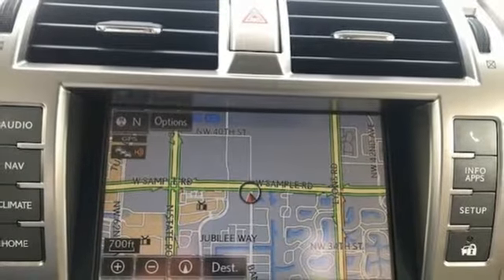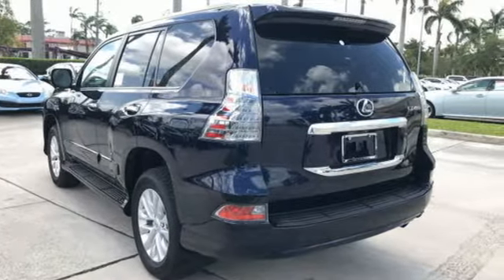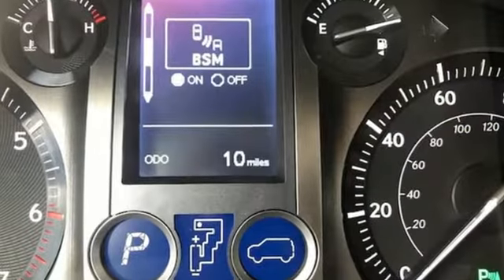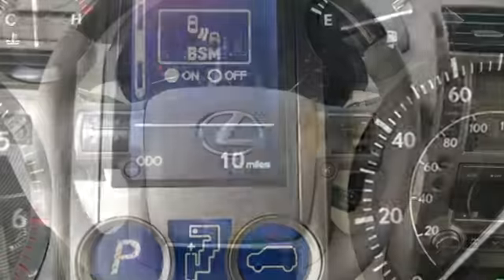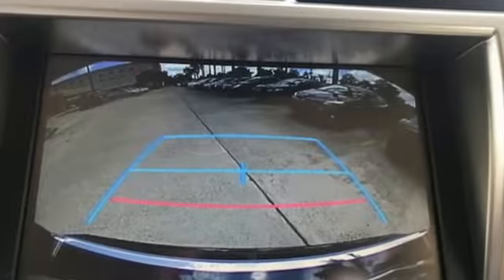Strong and feisty, elegant and refined — you'll find it all in the GX460. The beautifully sculpted exterior screams for adventure and delivers with a powerful 4.6-liter V8 engine and full-time 4-wheel drive with active traction control.